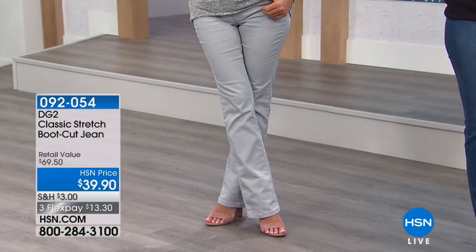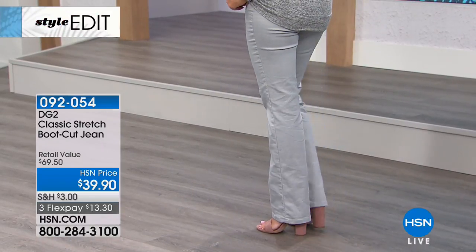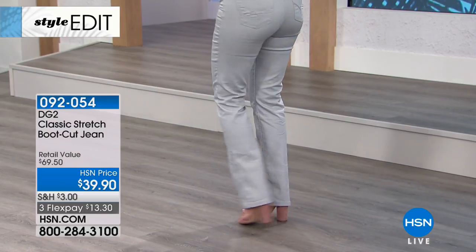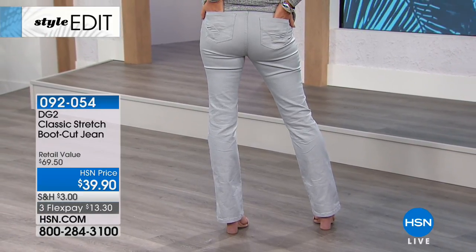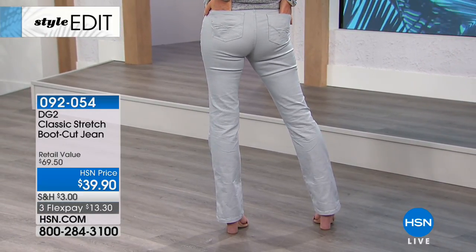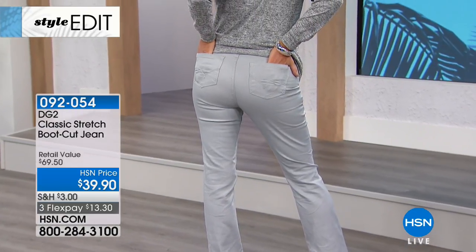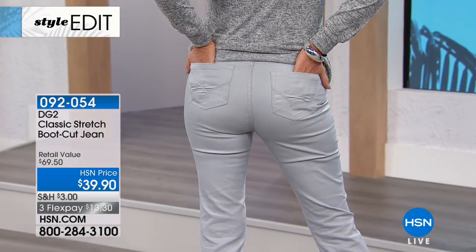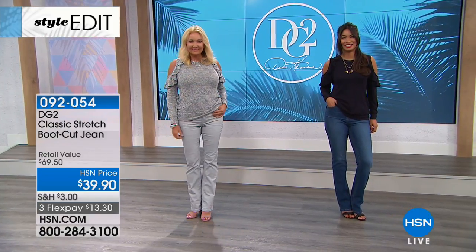Have you ever tried this line? People have gone online and raved about it, so it might be a good place to start. Diane Gillman's famous boot cut - this is not only the jean that started the revolution, it is the number one most complementary jean to everybody. It doesn't matter if you're short, tall, thin, or curvy - this jean works on every single body size and shape.